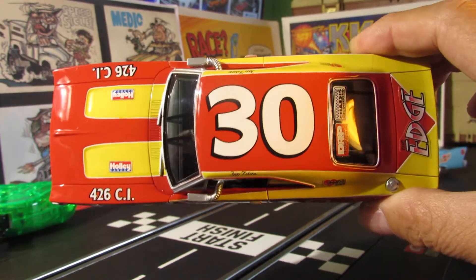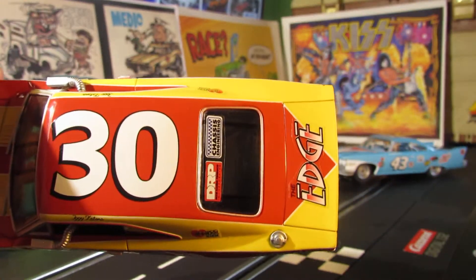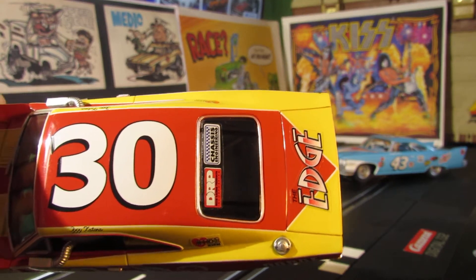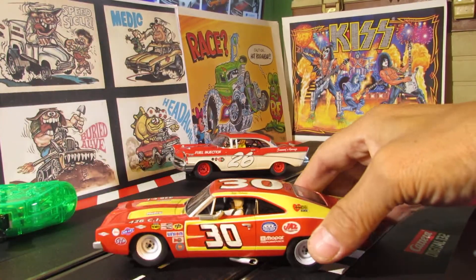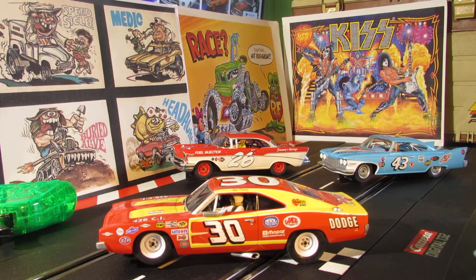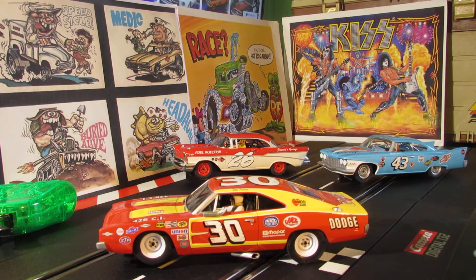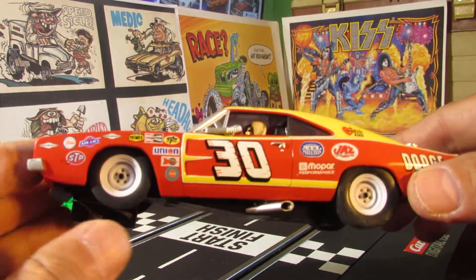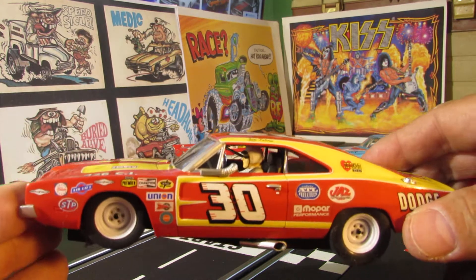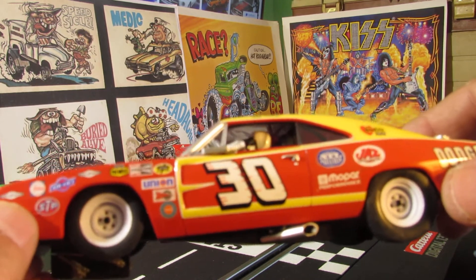We'll check it out from the top - got the big old number 30 on there. I like these colors, man - nice colors, red and yellow on the side, really pops. Check it out in the back right there. Take a look from the side - good-looking car, man. It's got this thing going in the side here for air to cool them down in the car, not like nowadays where they got air conditioning that runs right into the helmet. Take a look at the side - check out those rims, old-style rims. STP, Airlift, Union Oil - all kinds of different advertising, Goodyear up here.